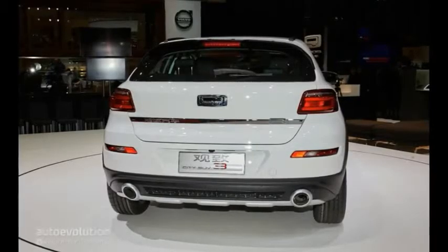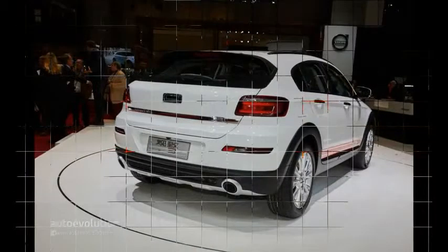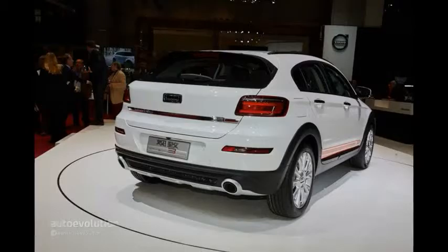We think its size and price make this a Nissan Qashqai rival for Juke money. But the styling is like a jacked-up hatchback, similar to the Volvo V40 Cross Country, Mercedes GLA, and outgoing BMW X1.